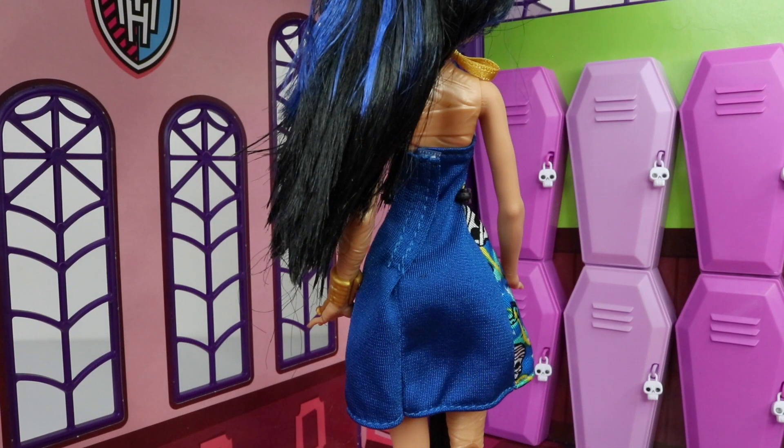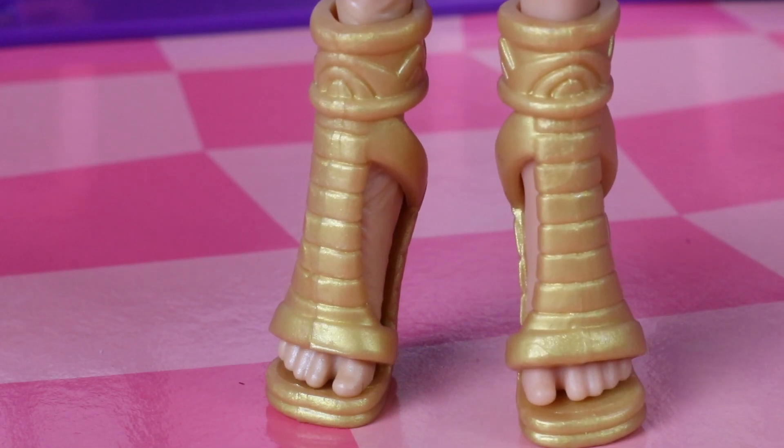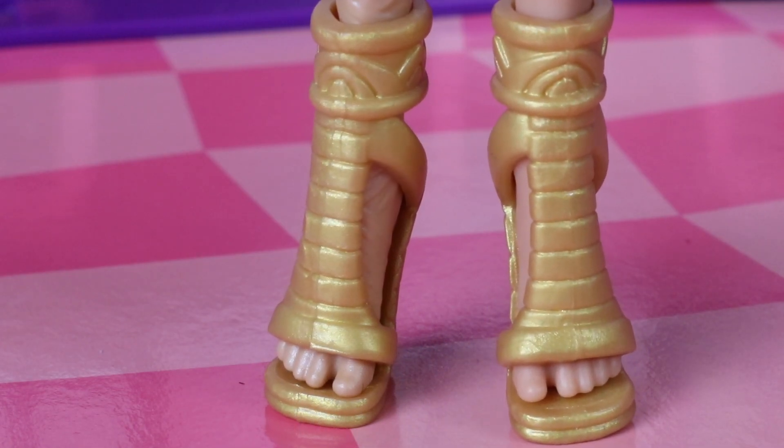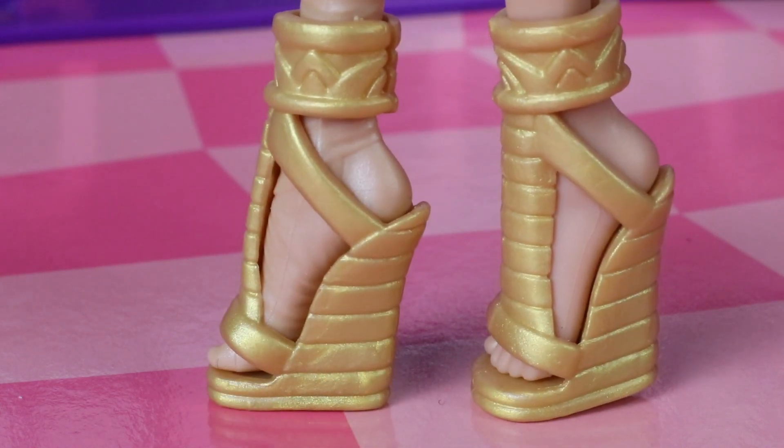Here is a view of her dress from the back and as you can see it's just done in a plain blue. She's wearing a metallic gold Egyptian style bracelet which looks like a snake wrapped around her wrist. Cleo's shoes are done in metallic gold and have Egyptian patterns on them, and from the side they have a wedge style heel.